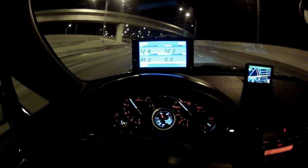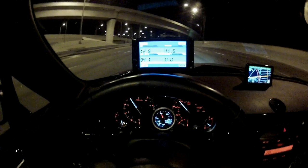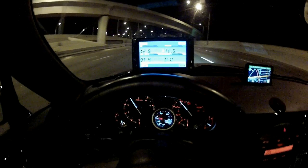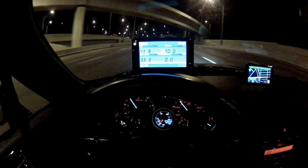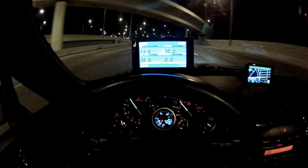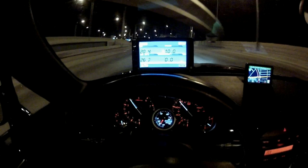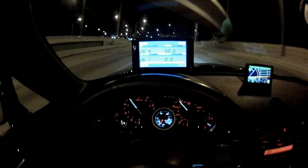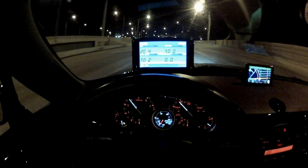Now we have 10 pounds of boost, AFRs are 12.9, 12.8, with 11.5 points of timing — that is beautiful. Then down into the 11s when we lift off the accelerator. That is what a proper transition is supposed to look like.